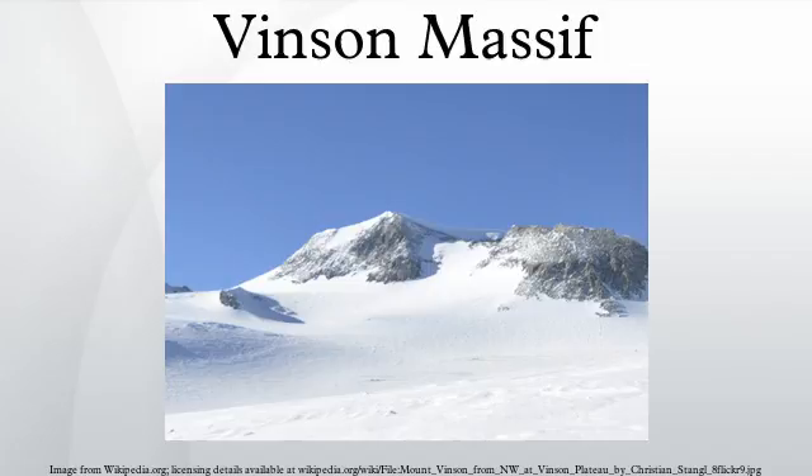A high mountain, provisionally known as Vinson, was long suspected to be in this part of West Antarctica, but it was not actually seen until January 1958, when it was spotted by U.S. Navy aircraft from Byrd Station. It was named after Carl Vinson, a United States Georgia congressman who was a key supporter of funding for Antarctic research. The first measurement of the Vincent Massif was established in 1959 at the elevation of 5,140 m.